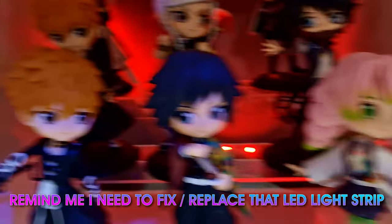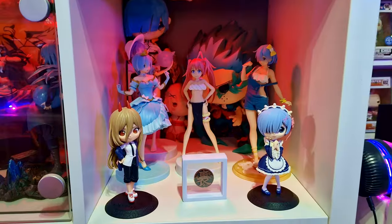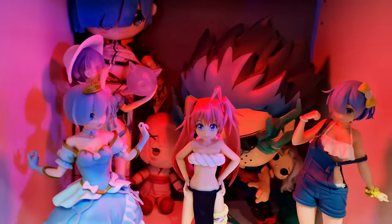There you go — Mitsuri. Look how cute she looks. And of course Ichigo. Going up, we've got a couple more Q-Poskits there as well with Rem and Power. And a lot more Rem and Ram figures and stuff in here.